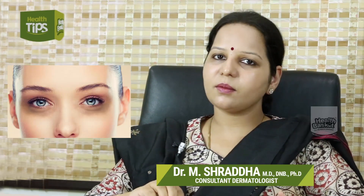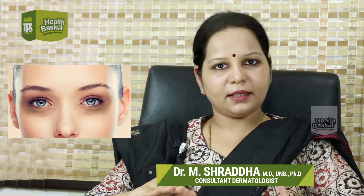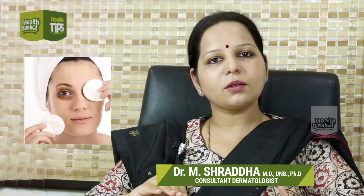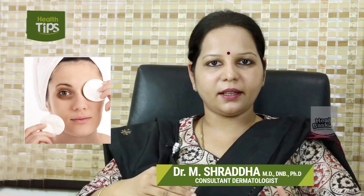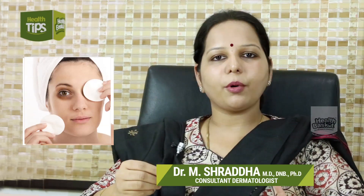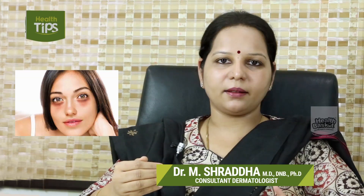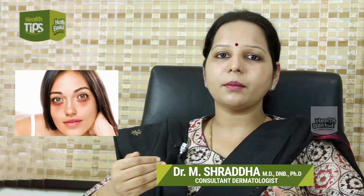Why do dark circles happen? One reason is increased melanin — that is, increased pigment around the eyes. Second, the skin in that area is very thin, less than 0.5 millimeters. When the skin is so thin, the veins under the skin show through as a blue or violet discoloration.